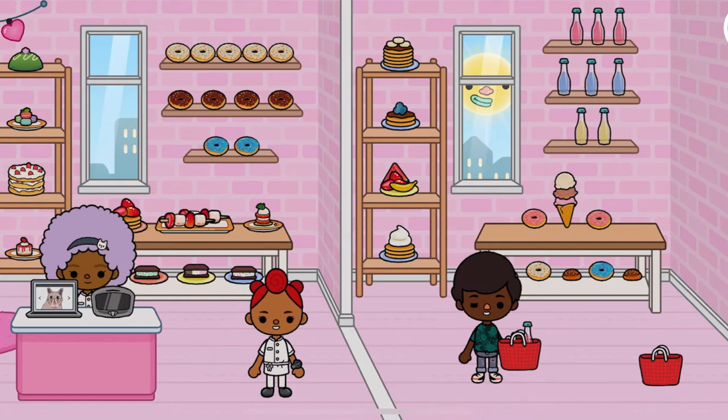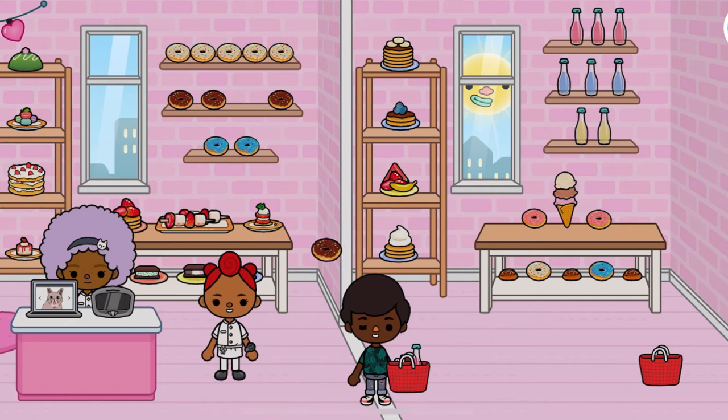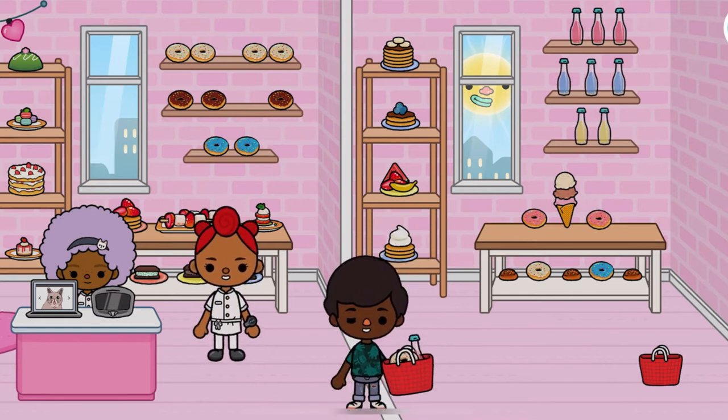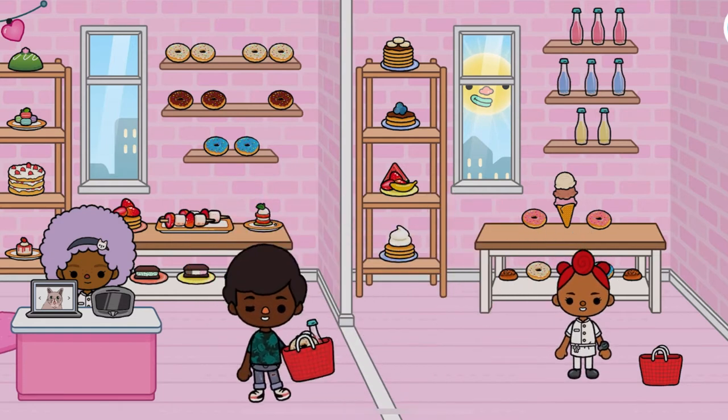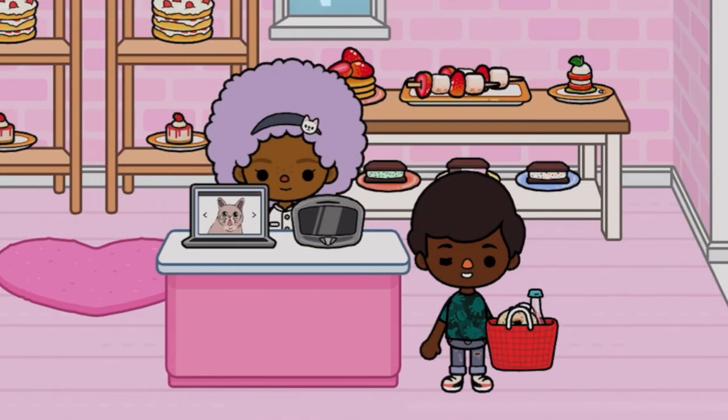Looks like he's just browsing. Looks like he's interested in one of the fruit juices, soda pops maybe. And a chocolate doughnut and a vanilla doughnut. He's ready to pay and he's going to pay with cash.